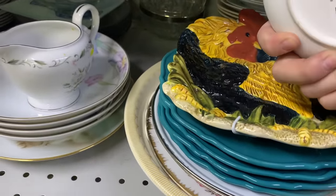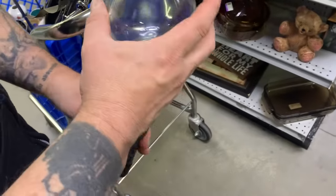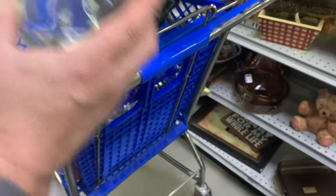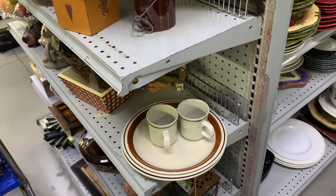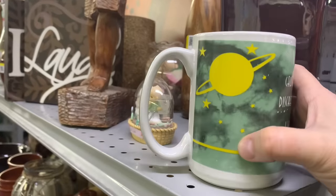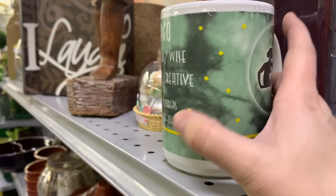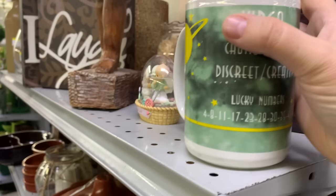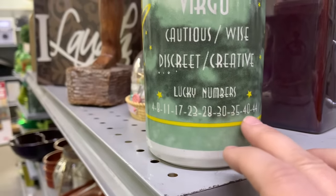This cute little dish. There's a rooster plate. Cool, like a potion bottle from the shop — it's cool because it's cool. She's glowy, different kind of glowy, not as desirable, but still. We are currently setting up our glowy glass cabinets — I'm evaluating the right kind of glow lights I want for it. This is Virgo — any Virgos watching, you are cautious, wise, discreet, and creative. Virgo is August to September. Here are your lucky numbers, so now you can go out and buy a Powerball ticket.